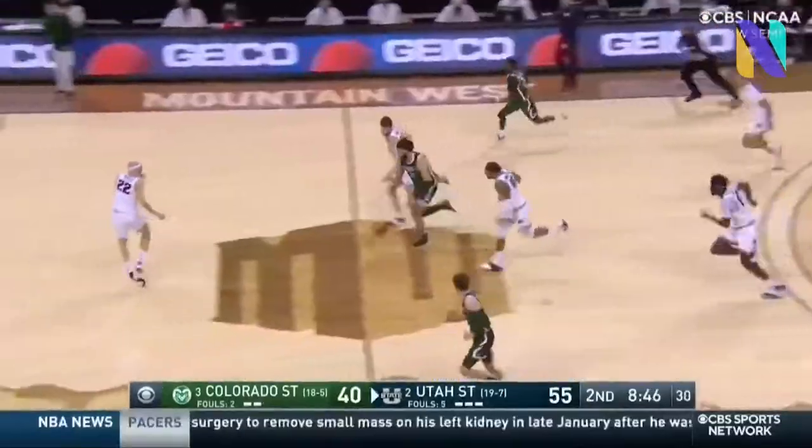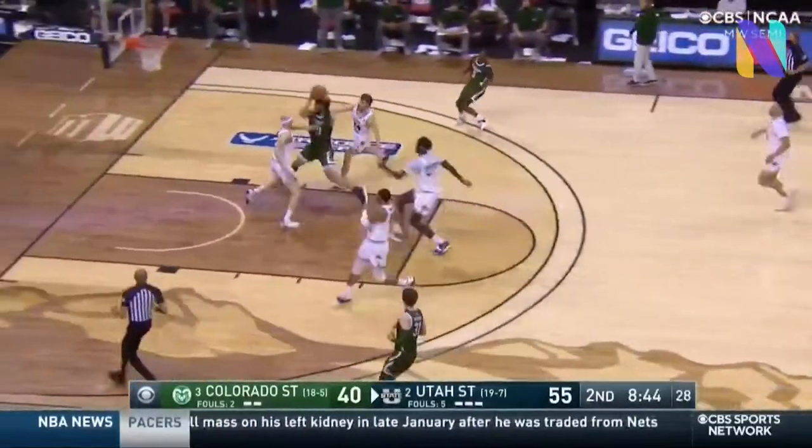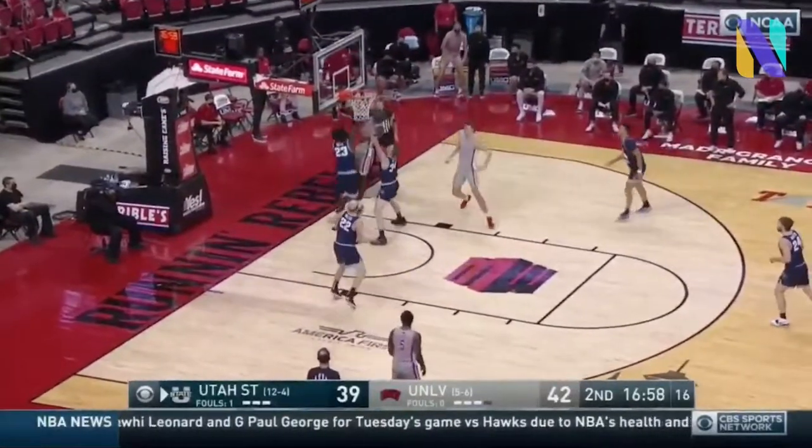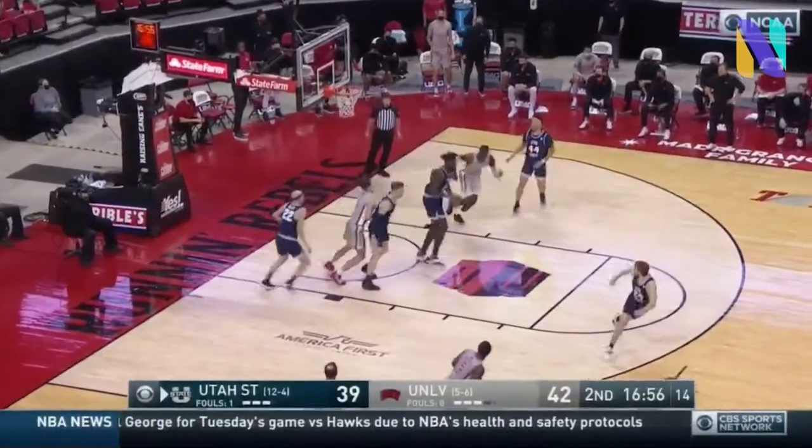Roddy. Cato strips it away, races up ahead. Right at Brock Miller, and now with two guys on him. Open underneath. How about the recovery for Cato?